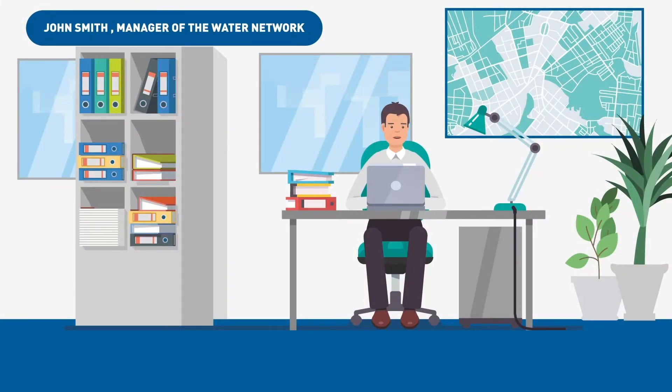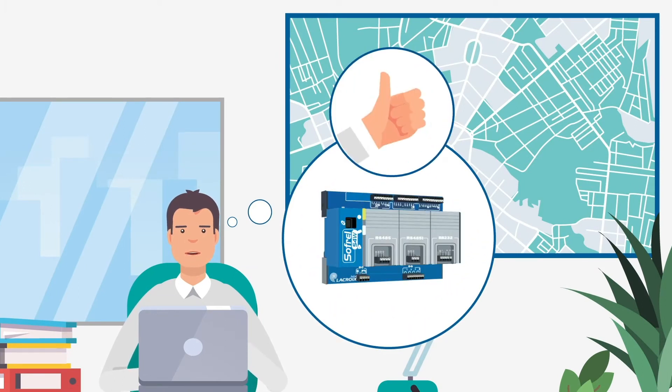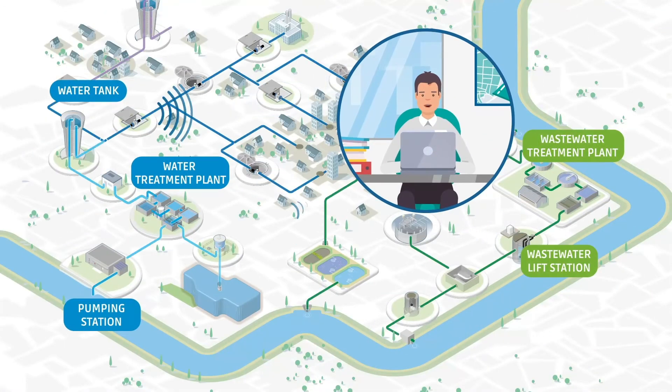I am responsible for the proper operation of my city water network. Softwell S4W brings me a lot of comfort and security in the remote management of all my water facilities. I can easily manage all of the sites of the network from my workstation and I am sure to be alerted by S4W in the event of a problem.